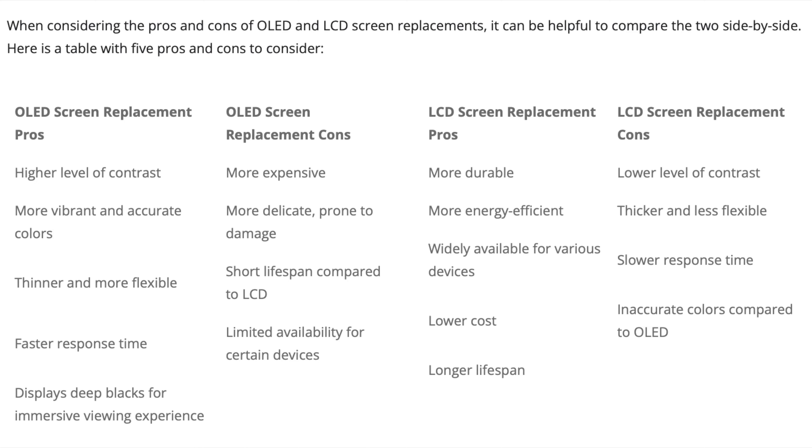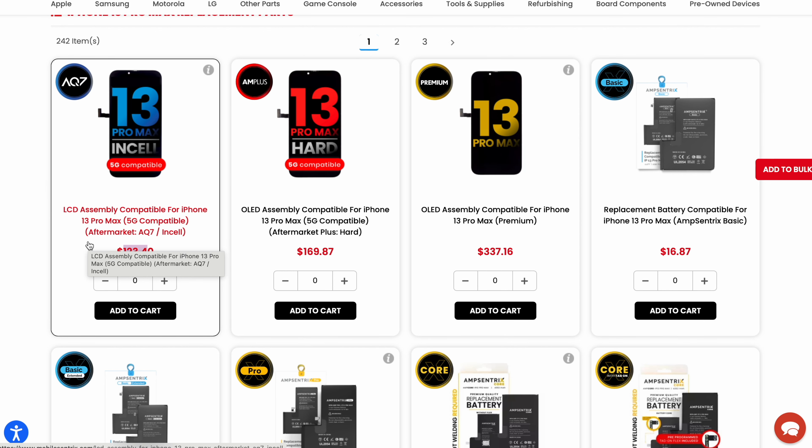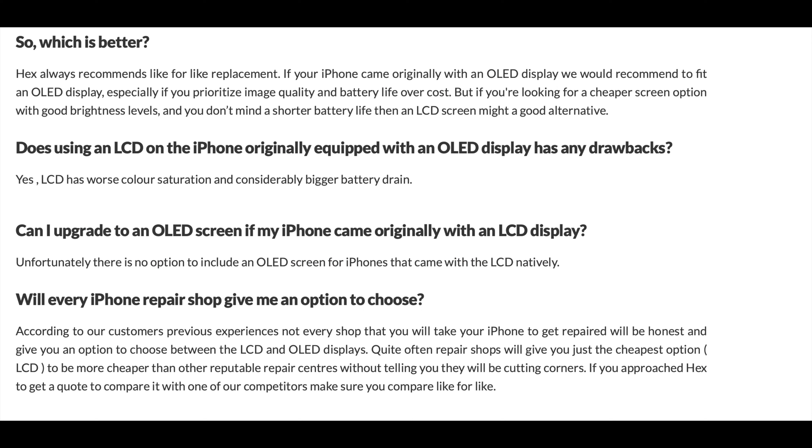The unfortunate part is that for a lot of people calling around getting price quotes, I will take the time to explain the differences as best I can — a lot of stores don't. So if you just call around and get a really cheap price, the likelihood is you're getting an LCD, but a lot of the times the shop doesn't take the time to explain that you're getting an LCD.